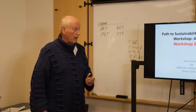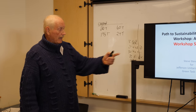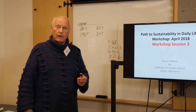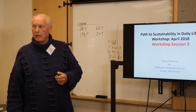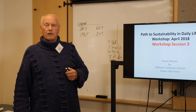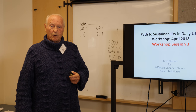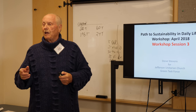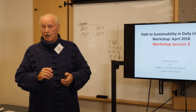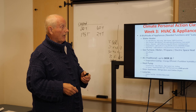This is session three. I am Steve, and this is Jefferson Unitarian Church, Golden, Colorado. This is a production of the Green Task Force with amazing help from Jamie on video — he's very professional, he knows what he's doing.